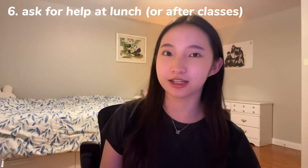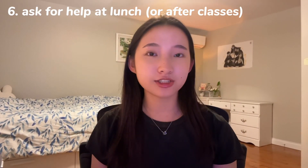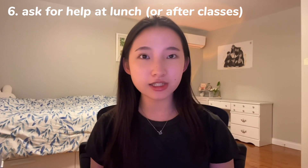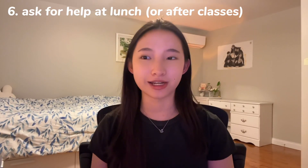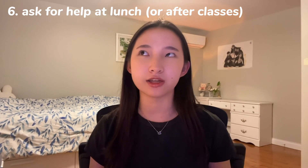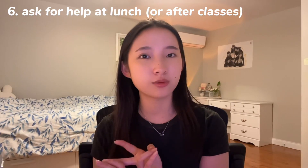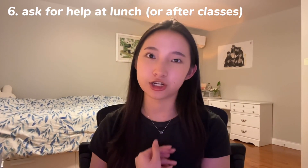Number six: ask for help at lunch. Sometimes the best thing to do is literally go up to a teacher and ask them. I ask my physics and math teachers questions during lunch. Teachers often appreciate students who take the initiative — it shows you actually want to get good grades. Remember to be specific before you go in: know what part confuses you. Is it the problem solving? Is it the way the questions are worded? Being specific helps both you and the teacher.